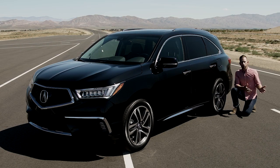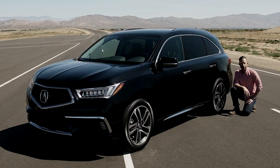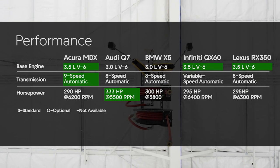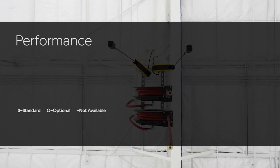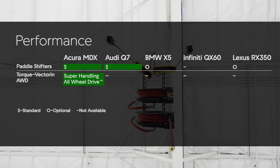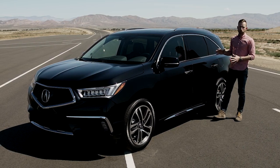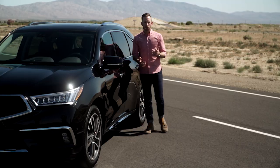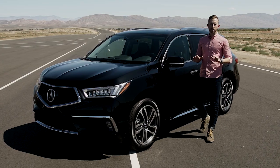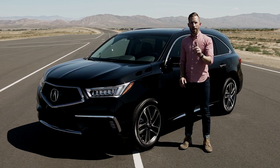We've driven the MDX and the Q7 — let's see how they stack up against the competition. One of the things I love about this car is its light weight, and I also love the standard paddle shifters. But guys, the time has come to find out what is the final verdict.